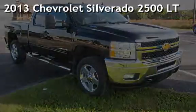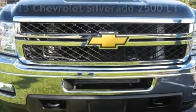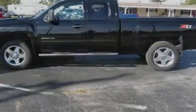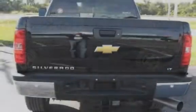Presenting a pre-owned 2013 Chevrolet Silverado 2500LT. This four-door truck has an eight-cylinder, 6.6-liter V8 engine, with four-wheel drive, and an automatic transmission.